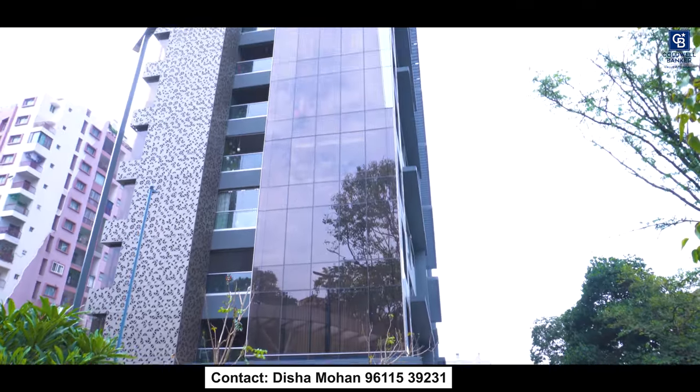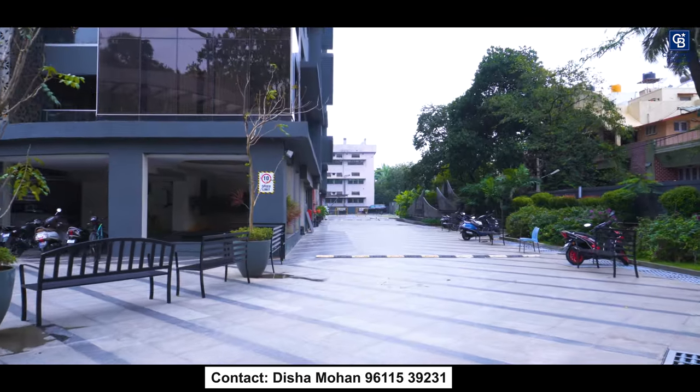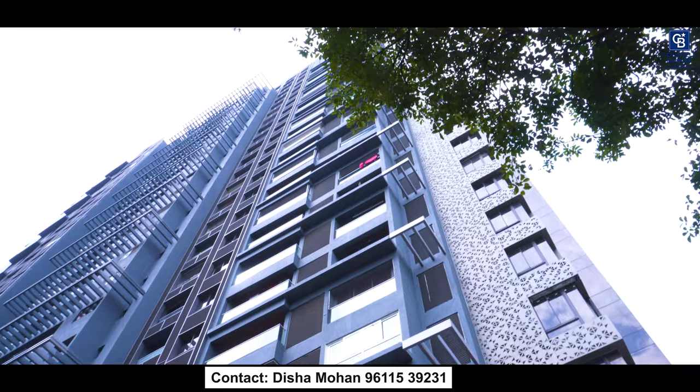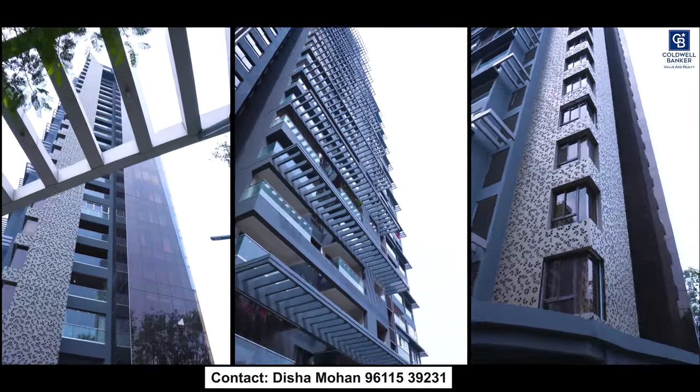This apartment is in just about less than half an acre of land. It's a very limited community, totally about 117 units, and you have a lot of beautiful amenities on the higher floor, like an infinity swimming pool, etc.